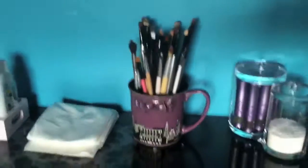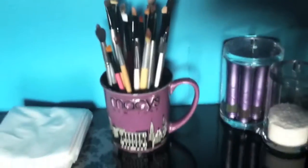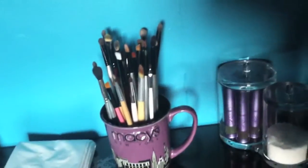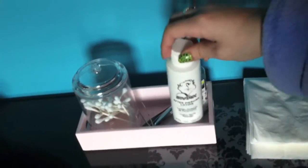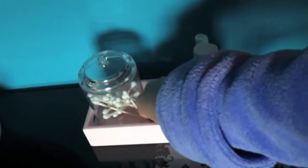Over here I have my brushes in a mug and they're basically just in these plastic bead things. Here I have some tissues, and in here I just have some supplies that I use every day — like my piercing lotion for my nose piercing, my glasses cleaner, some tweezers, and Q-tips.